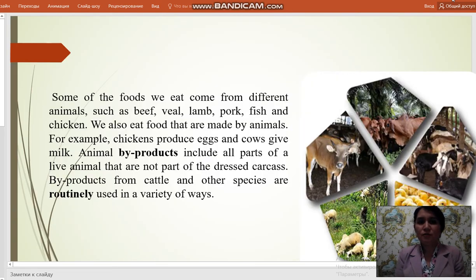Some of the foods we eat come from different animals such as beef, veal, lamb, pork, fish and chicken.